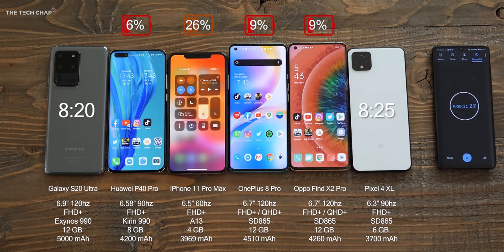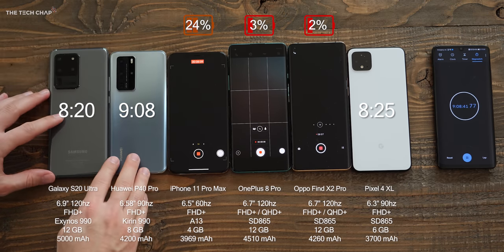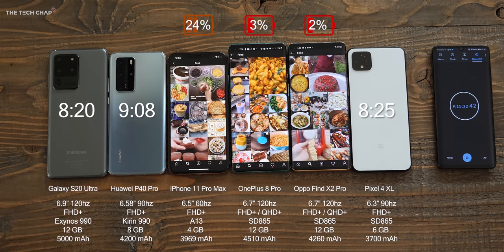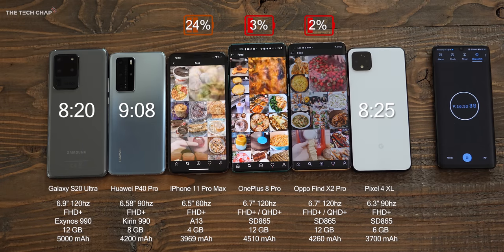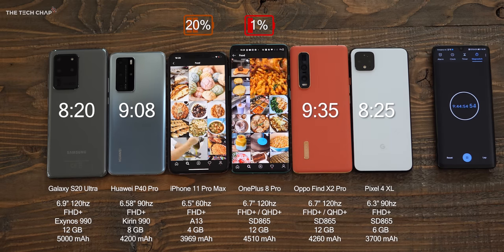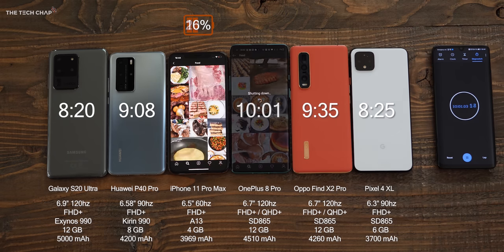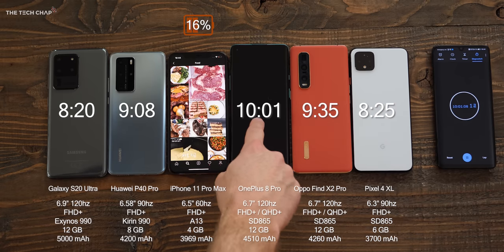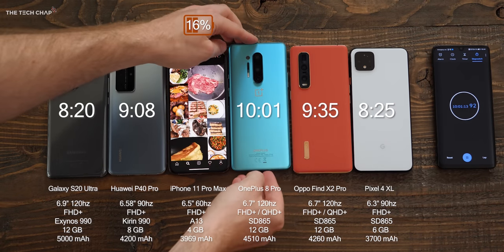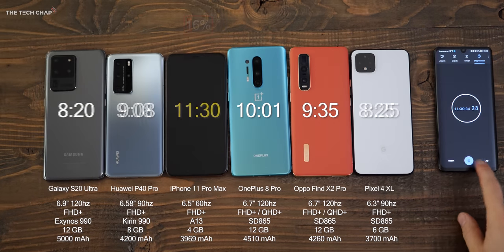After another intensive game of Asphalt 9, the P40 Pro is down to 6% — fourth place coming up. During the 4K recording challenge, the Huawei P40 Pro has finally given up at 9 hours and 8 minutes. That's a very respectable performance, and last year's Mate 30 Pro with its 4,500mAh battery would have given the iPhone a run for its money. Then about half an hour later at 9 hours 35, that's it for the Oppo Find X2 Pro with just 1% left on the OnePlus 8 Pro. Incredibly, even at 1%, it just carries on. The OnePlus 8 Pro finally gives up nearly half an hour later, giving us our second place — which leaves the iPhone 11 Pro Max as the winner. It took another 90 minutes for the iPhone to finally die: 11 hours and 30.